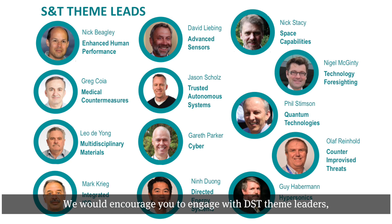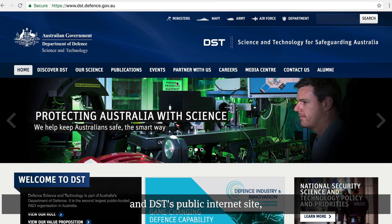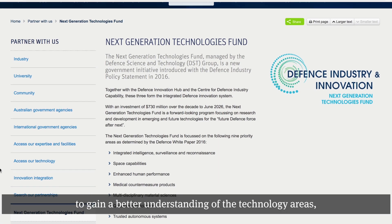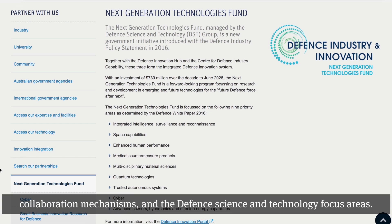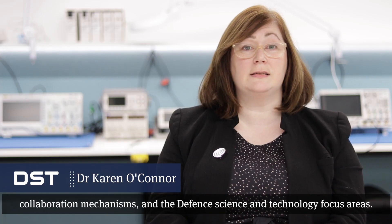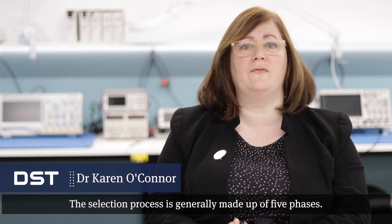We would encourage you to engage with DST theme leaders and review the material on the Defence Innovation website and DST's public internet site to gain a better understanding of the technology areas, collaboration mechanisms and the Defence science and technology focus areas.